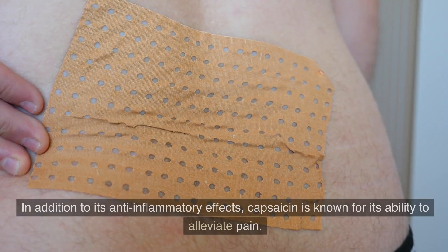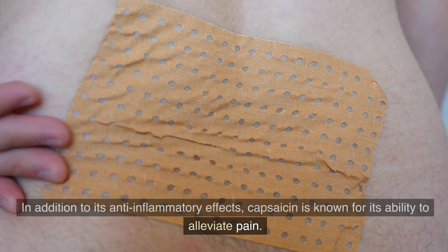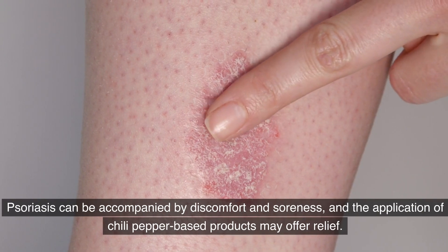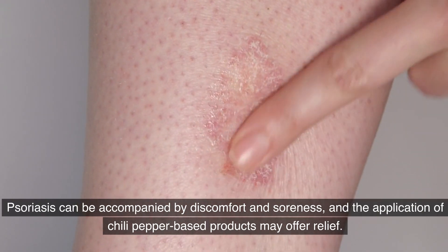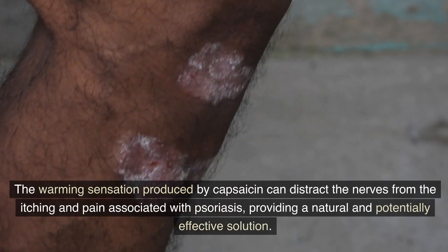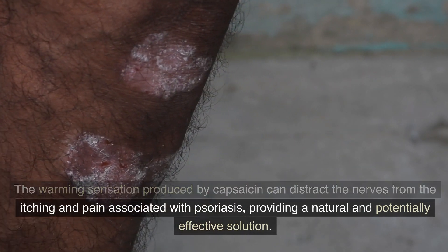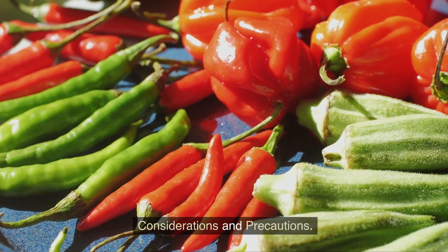Pain relief. In addition to its anti-inflammatory effects, capsaicin is known for its ability to alleviate pain. Psoriasis can be accompanied by discomfort and soreness, and the application of chili pepper-based products may offer relief. The warming sensation produced by capsaicin can distract the nerves from the itching and pain associated with psoriasis, providing a natural and potentially effective solution.